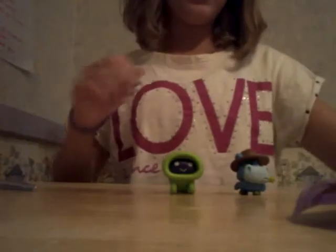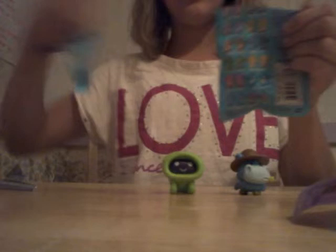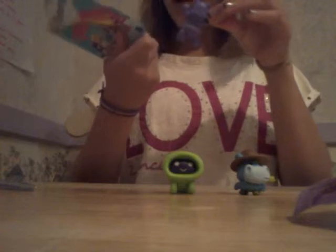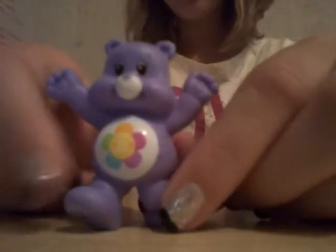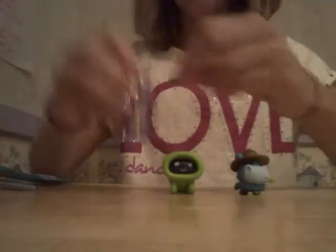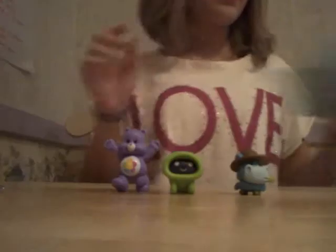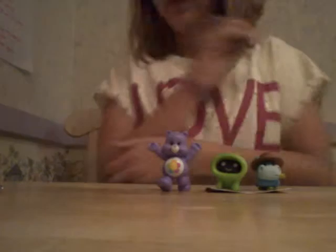So now I'm going to be opening the Care Bears one — it does have a tab, so I'm going to open it on the tab. That was simple. Oh my gosh, I thought I got Best Friend Bear, but I did not — it's Harmony Bear! She is so cute. I've never had these before, ever in my life, and I'm thinking I'm going to collect these — they are just so adorable.